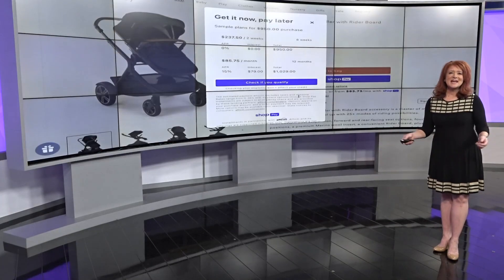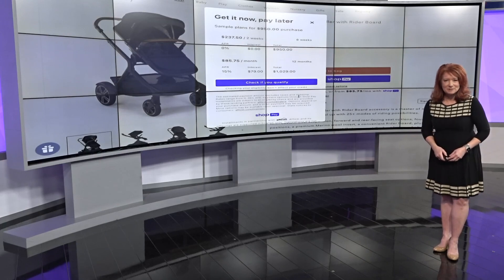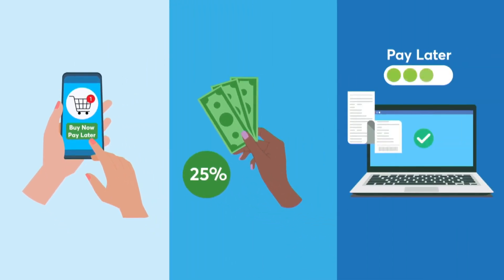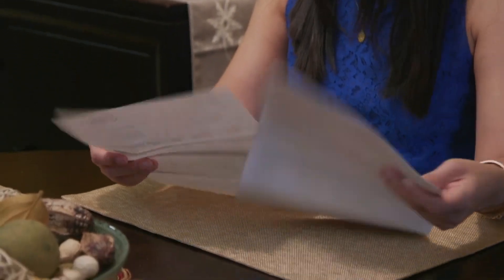About two weeks ago you were doing this — opening the gifts. And now you're paying for all the gifts, right? Buy now, pay later options were big this year. You make a down payment, usually about 25% of the purchase, then pay off the rest in three payments. Those bills are coming due now, along with other bills you already have.